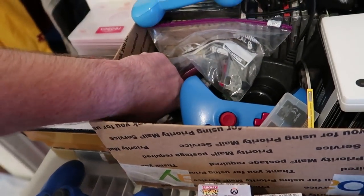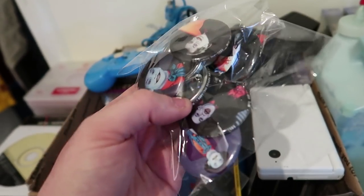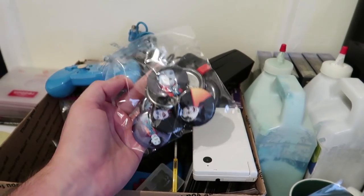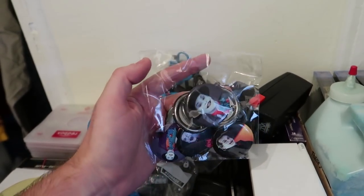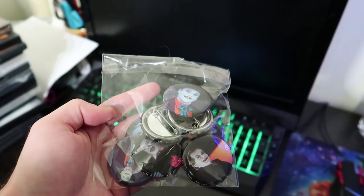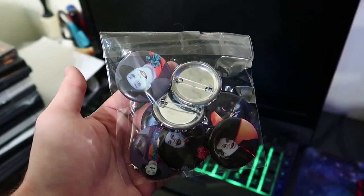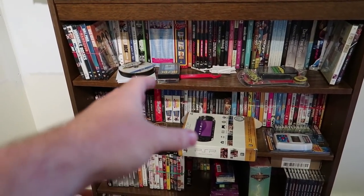I sold something to a viewer who reached out to me on eBay — these Batman and Joker buttons. They sold for $15. Thank you Amy! They're very lightweight, going first class under four ounces, probably cost about three bucks to ship. I got these at a tag sale — there was a huge bag of pins and I threw these in as an extra. I probably have about a dollar into all the pins total, so maybe five cents into these.